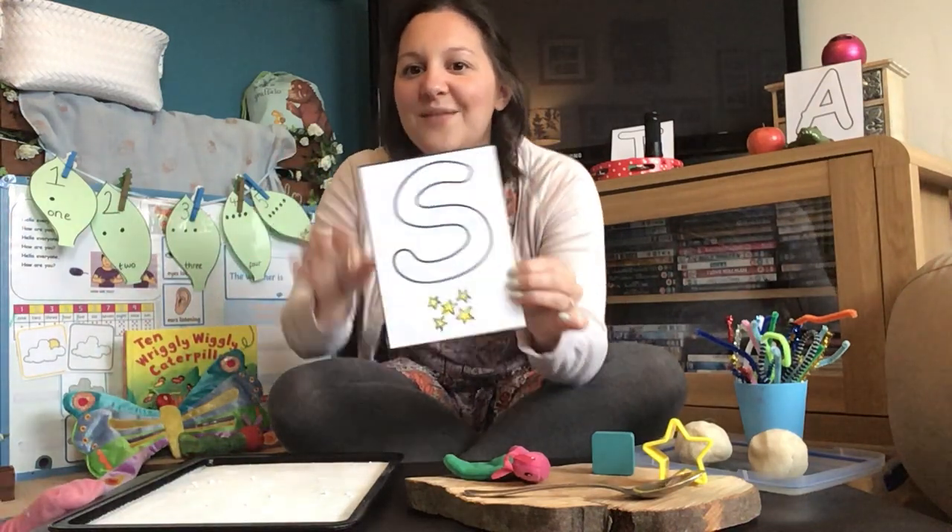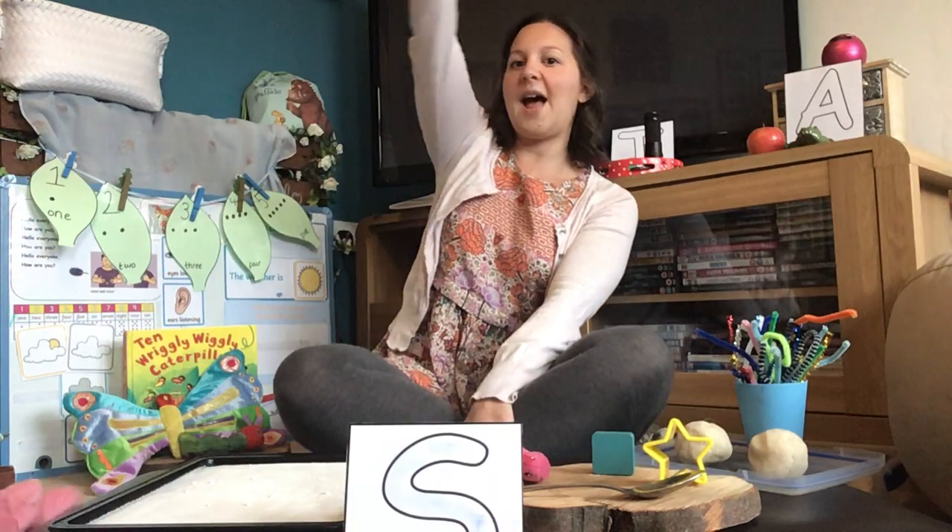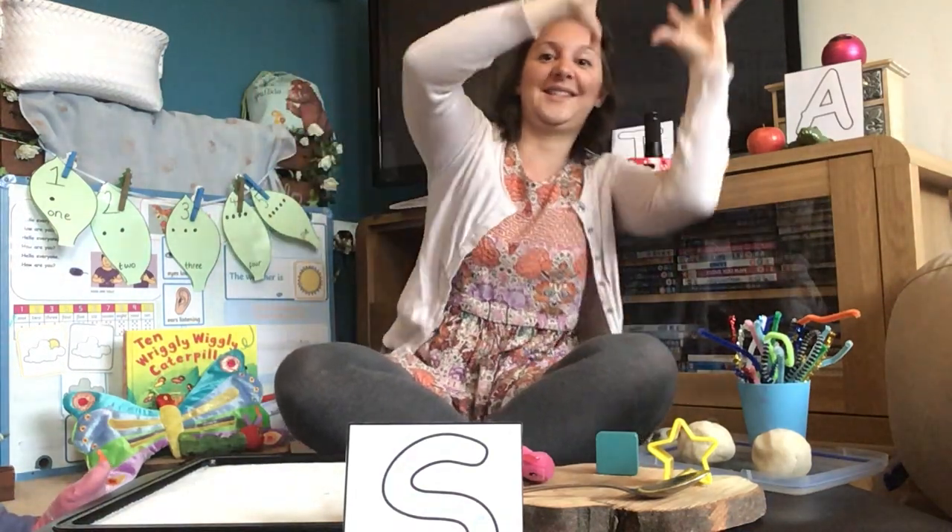There are lots of different ways to have a go at making the ssss sound. You could get your magic finger and write it in the sky like a big S — it's a very curly letter. You could use a giant pencil, or you could just make lots of wiggly lines like that if you're practicing.